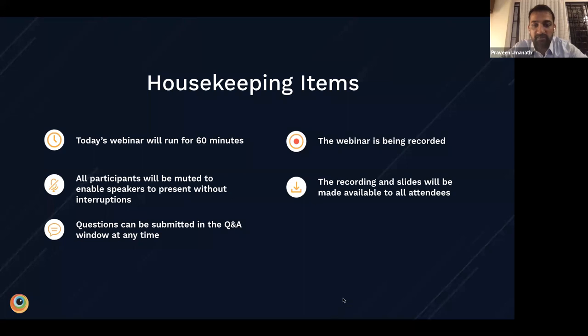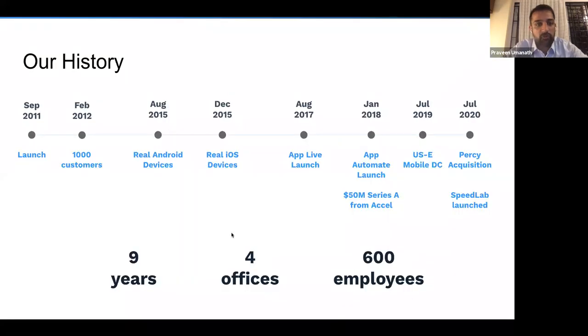With that out of the way, let me talk a little bit about BrowserStack and give you a quick intro. BrowserStack was started nine years ago by our co-founders Ritesh and Nakul, working literally out of a coffee shop. They launched BrowserStack to solve a problem they kept encountering as developers — they spent more time trying to test their website than building it.